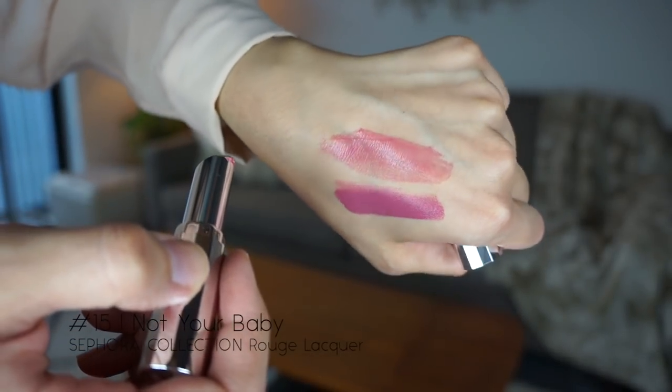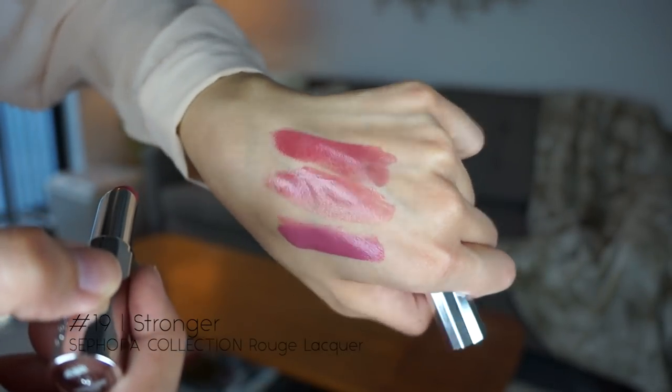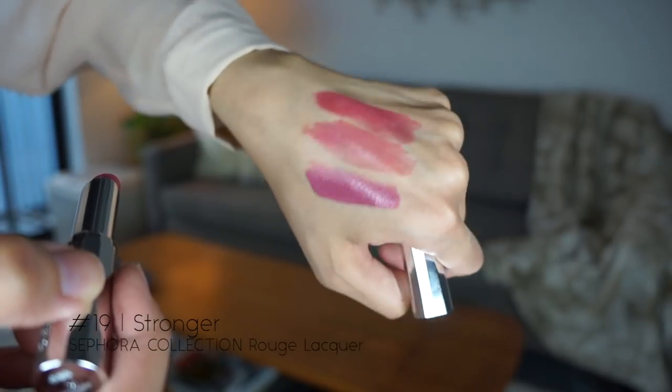On the Sephora website it says it's an iconic Sephora collection lipstick now in a lacquer finish, with a texture that delivers high-shine color and a comfortable balm-like texture — so they're supposed to be super silky and satiny feeling. This is the rouge lacquer in color 15, which is called Not Your Baby. They call this a brownish pink, which is right up my alley, so let's try it on.